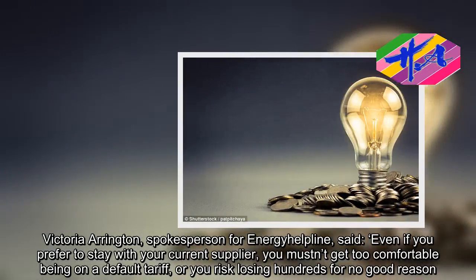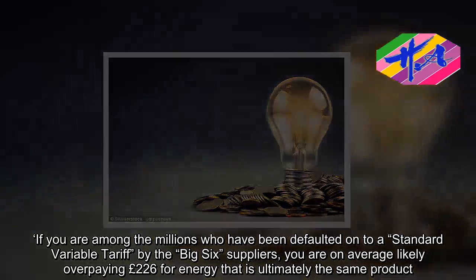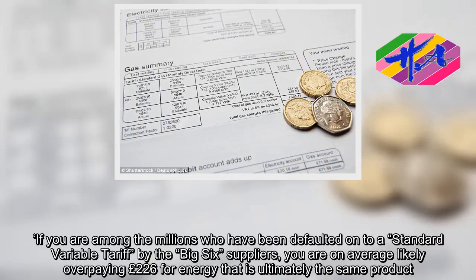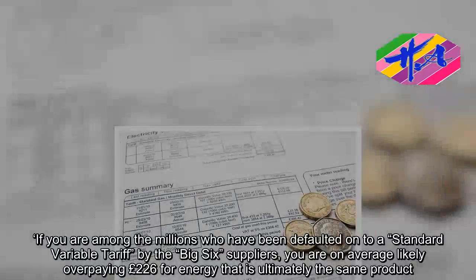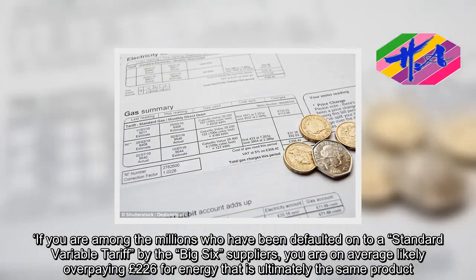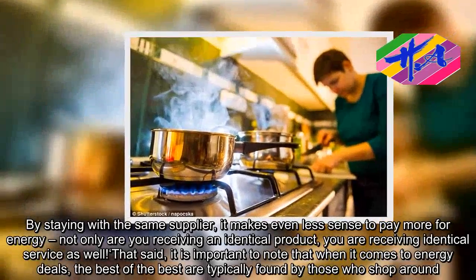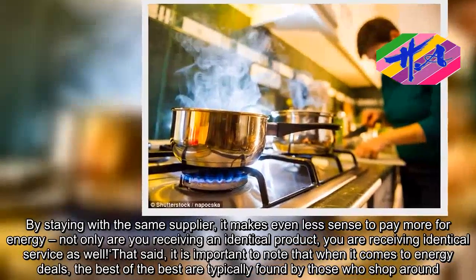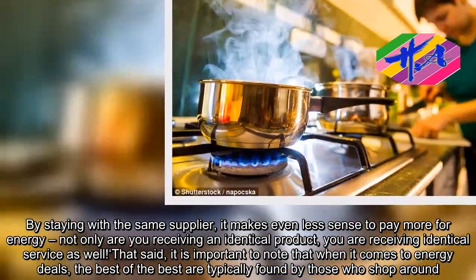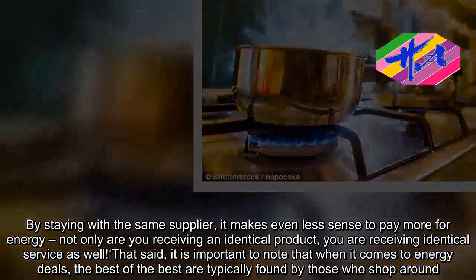If you are among the millions who have been defaulted onto a standard variable tariff by the big six suppliers, you are on average likely overpaying £226 for energy. By staying with the same supplier, it makes even less sense to pay more — not only are you receiving an identical product, you are receiving identical service. That said, it is important to note that, when it comes to energy deals, the best of the best are typically found by those who shop around.